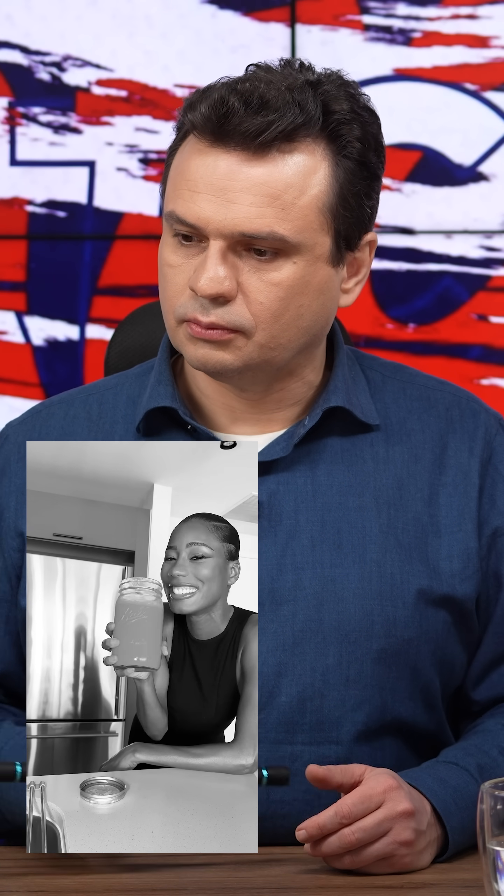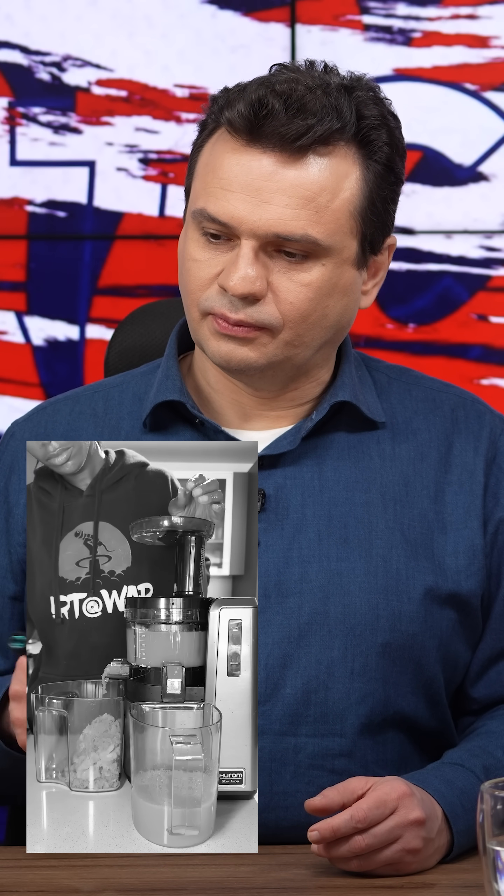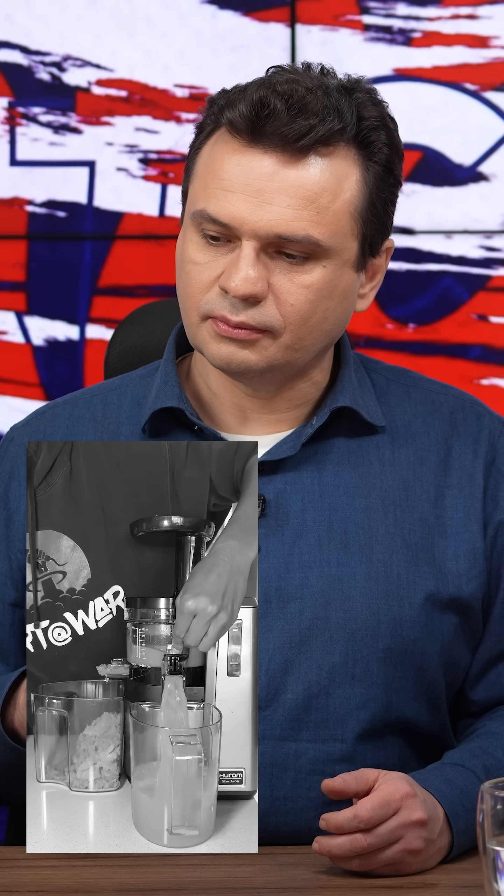This is my morning glow juice recipe, and it is so good. I started off with carrots, which we all know are great for your eye health. Lemon for the detoxification, and oranges for the vitamin C.